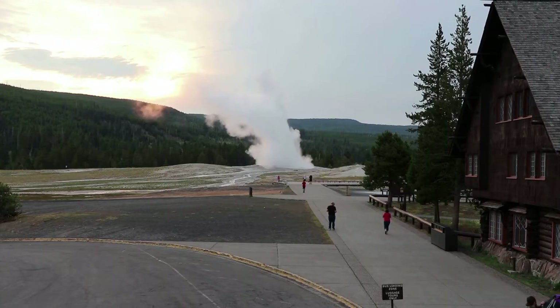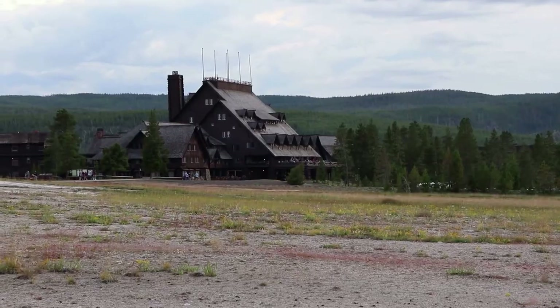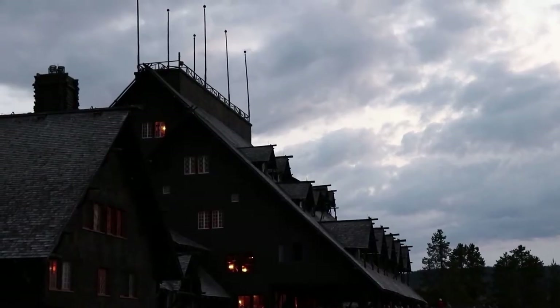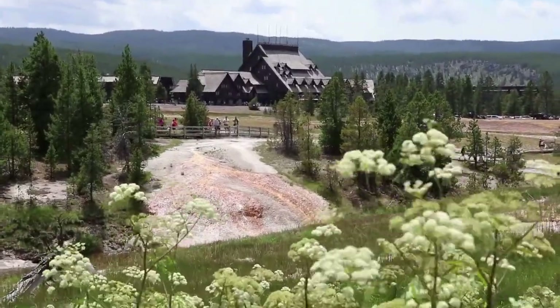The inn offers views of the Old Faithful Geyser from guest rooms and common areas. The hotel is a National Historic Landmark and continues to be the largest log hotel and one of the biggest log-style buildings in the world. The main lobby is four stories high, with open balconies and a massive fireplace that is popular to sit around and converse with fellow park visitors.